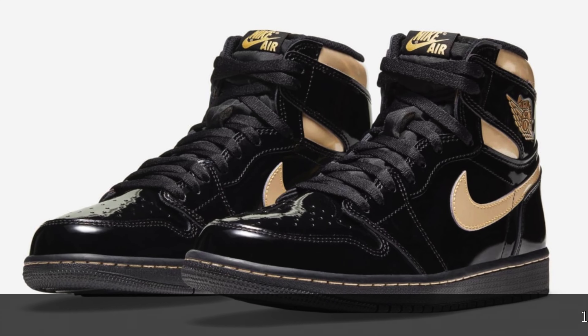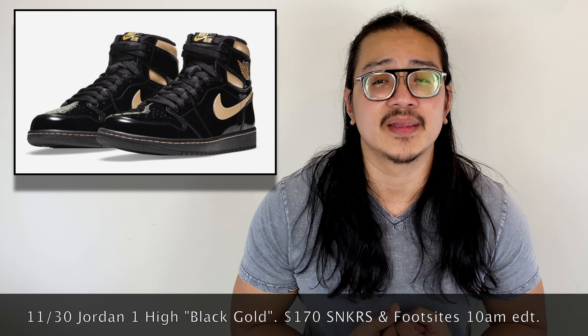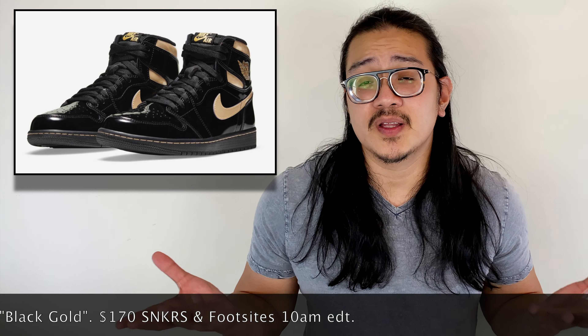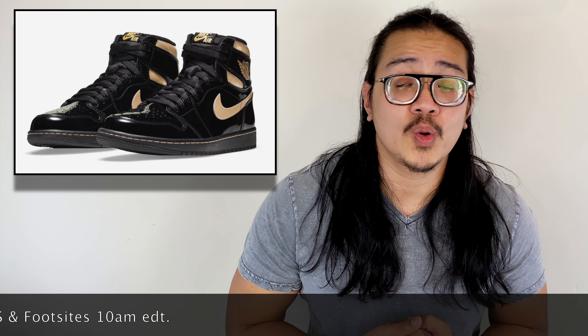Also on November 30th on the Sneakers app, we're getting the Jordan 1 High Black and Gold. The sneaker comes in a full black patent leather upper with gold color contrasting on the swoosh, ankle collar, and Wings logo — it's part of the Jordan Holiday Pack this year. Personally I'm not a fan of patent leather because it creases and cracks easily, so it's a pass for me, but since it's a Jordan 1 High expect it to sell out. It retails for $170, available on the Sneakers app and other foot sites at 10 a.m.